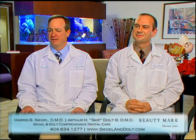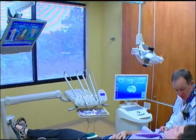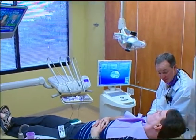Our practice is a family practice in the truest sense of the words. It was actually founded by my father in about 1962, so we've been around for a very long time. In fact, we're fortunate enough to be seeing the grandchildren of the patients that he was originally seeing at that time.